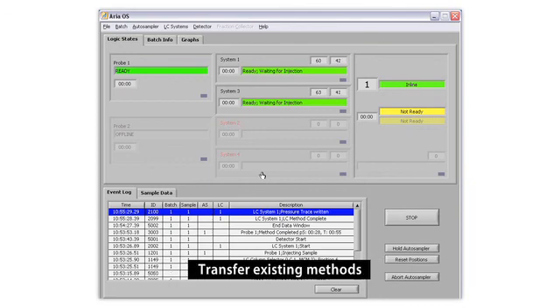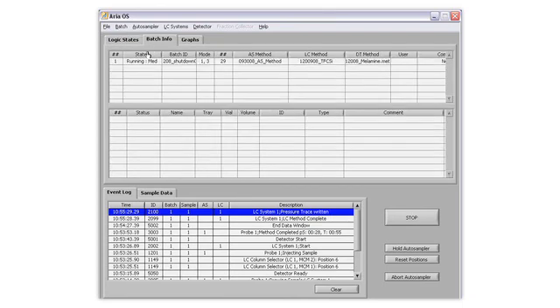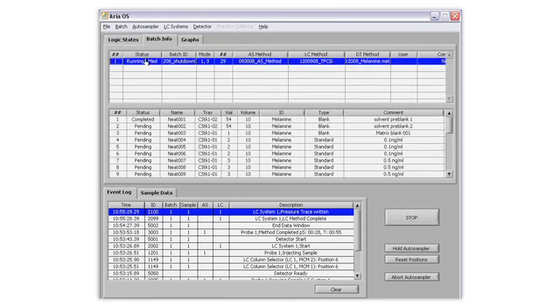Simply transfer your existing methods to a Transcend TLX or LX system and watch your laboratory's output quadruple. The ARIA software utilizes Intelligent Sample Processing (ISP). Should one of the parallel systems go down during processing, the others continue to function so that no samples or data are lost.